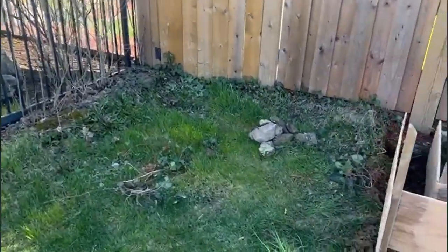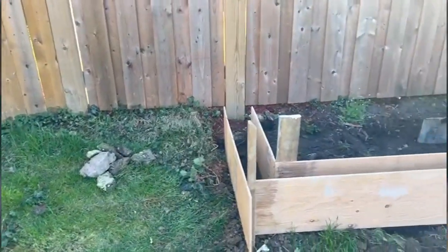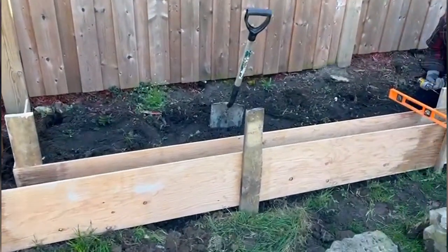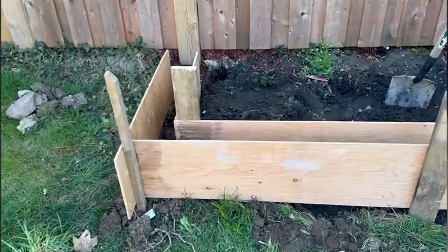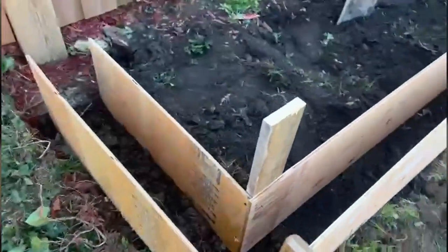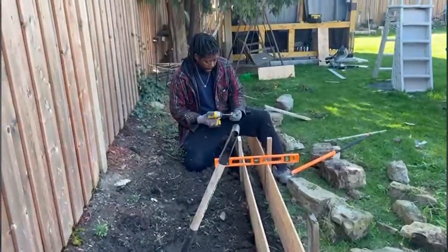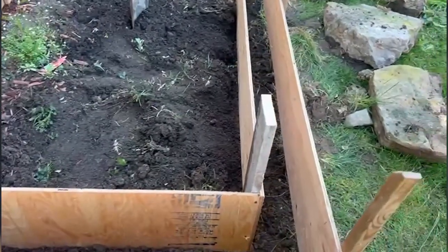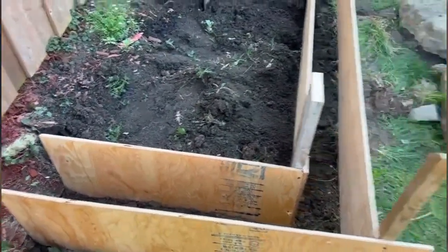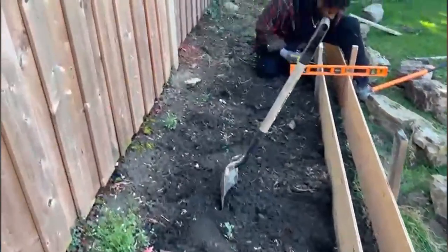All right guys, this is what I'm telling you about. Remember me showing the garden yesterday? I'm going to show you where we are going to deal with it, over the side. I'm going to build a garden below what's called the retaining wall here, and then inside the bed right here.